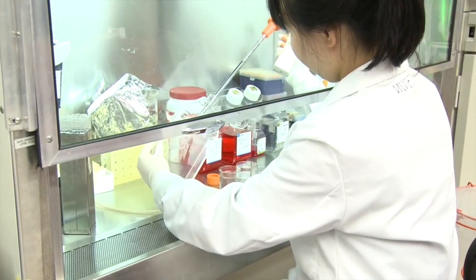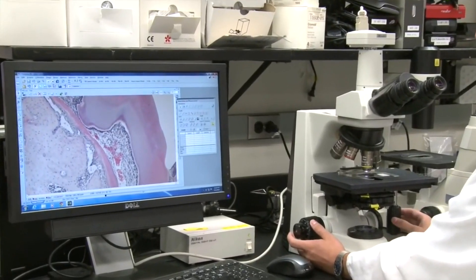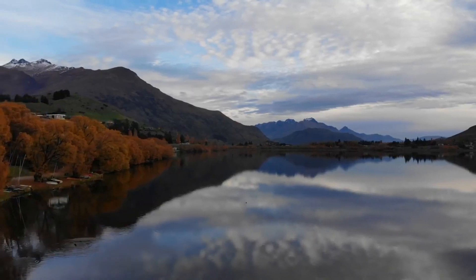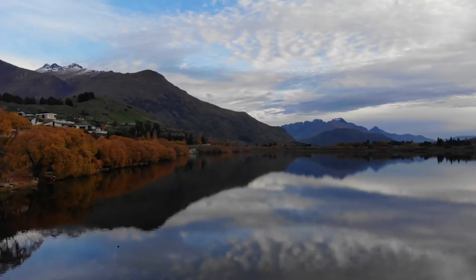That covers the new NDECC exam, which will replace the ACS exam in 2022. If you're planning to go to Canada after completing your BDS in 2022 or after, you should be aware of this new exam and prepare accordingly.